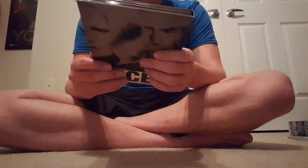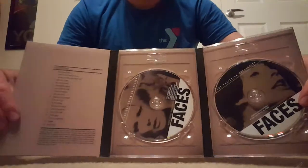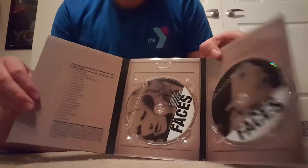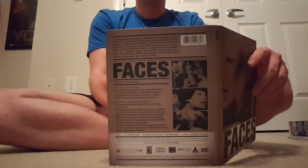The next film we have is Faces, from 1968. This film is 130 minutes long, it's also in black and white, and it is rated PG-13, as you can see right there. This case is bigger than the previous one because it has two discs — one is the supplemental features and the other is obviously the film. So that's Faces. See how it's thicker than the previous one.